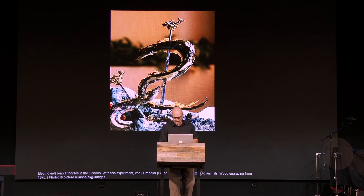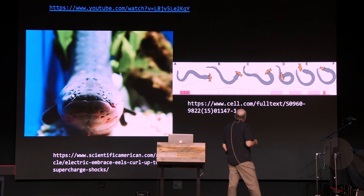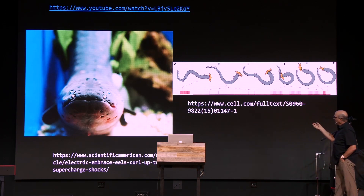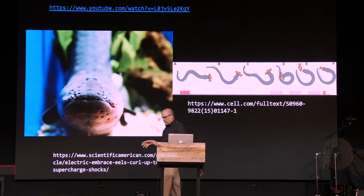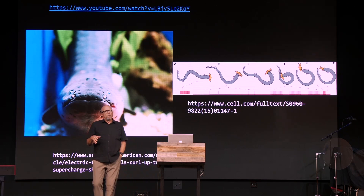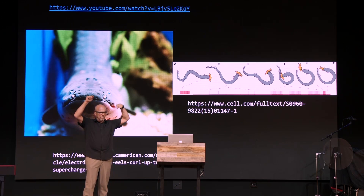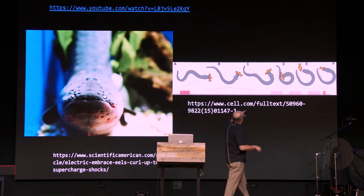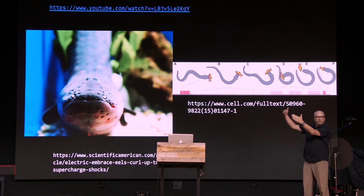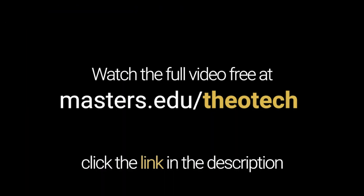So, 600 volts — here is the electric eel. They can give you a pretty good shock just by putting your hand in the water near them. But they can also do a thorough job by making their body into a circuit — positive at the head, negative at the tail. You can see the eel has captured a fish; it's still moving, and the eel continues to shock it by completing the circuit directly on it, and then eats it.